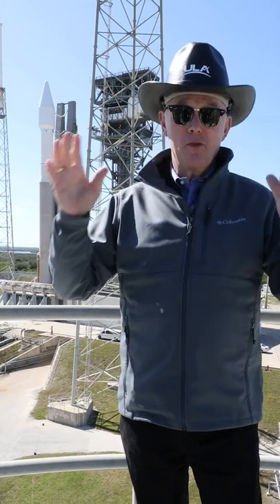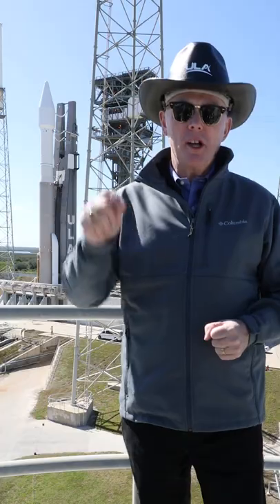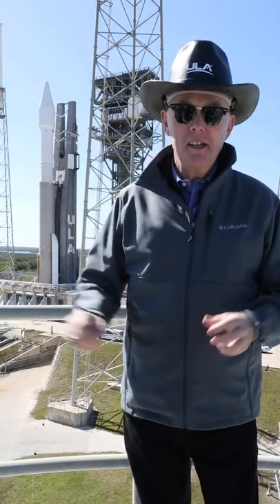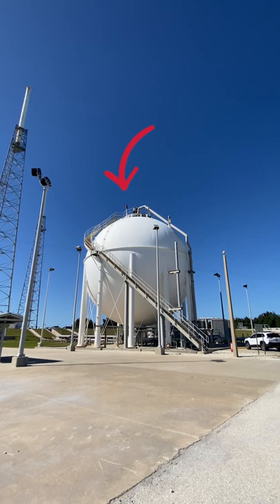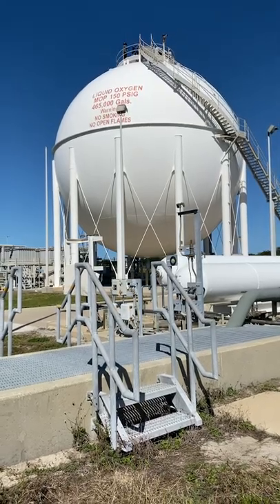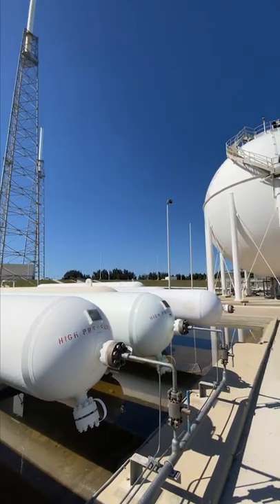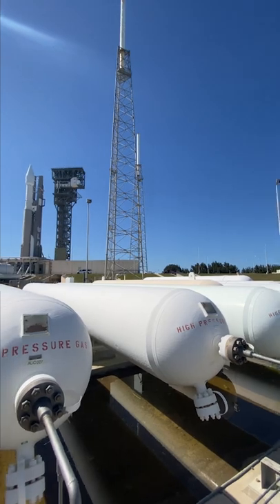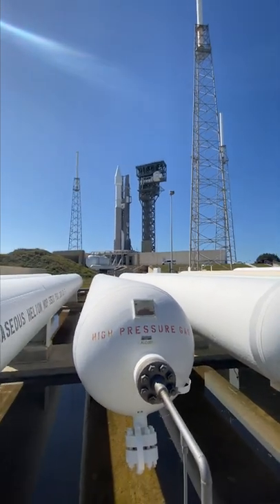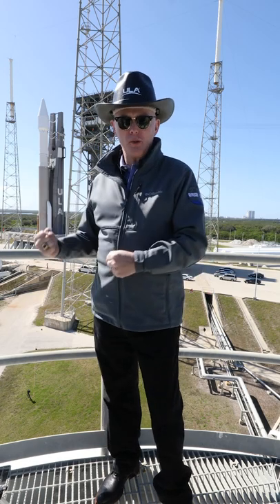I am standing at a very unique vantage point. I am on top of the main liquid oxygen storage tank. This holds 465,000 gallons or 2 million liters of ice-cold liquid oxygen, chilled to minus 180 degrees C or nearly minus 300 degrees Fahrenheit. So a pretty special place to be standing with a great view of the rocket.